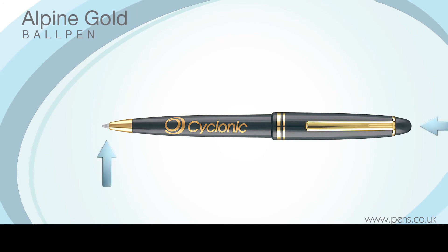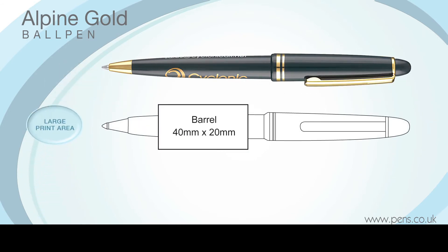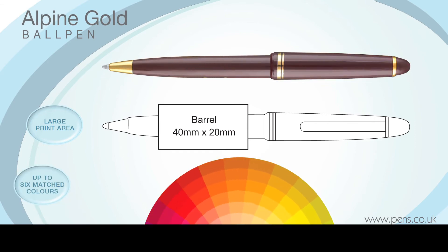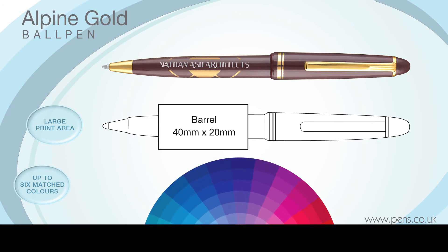The Alpine Gold Ball Pen operates on a push cap mechanism and your corporate message can be printed around the barrel in up to six matched colours, although gold printing to complement the clip and nose cone has proven to be a firm favourite amongst our more traditional customers.